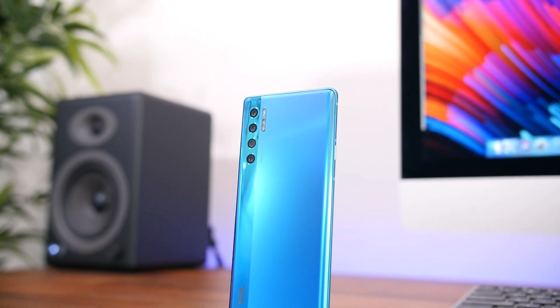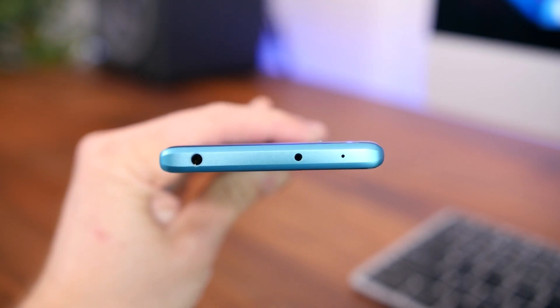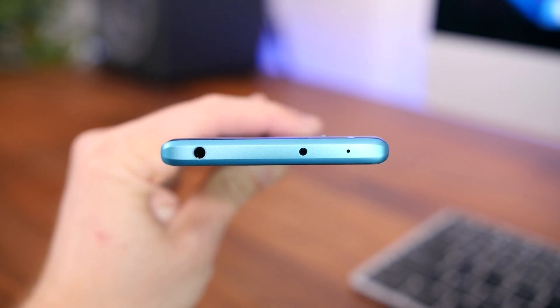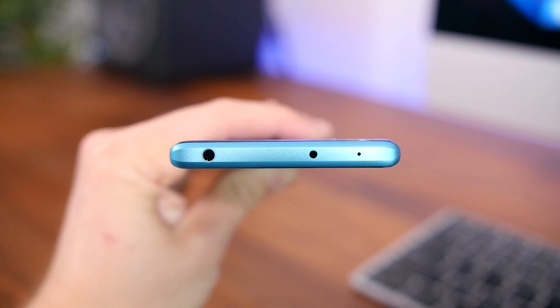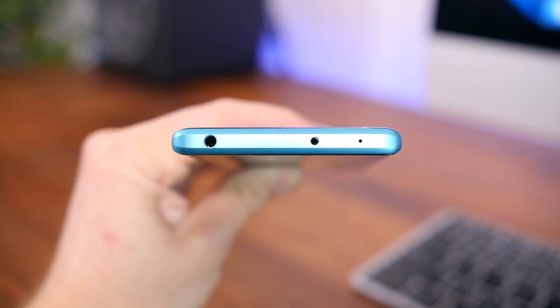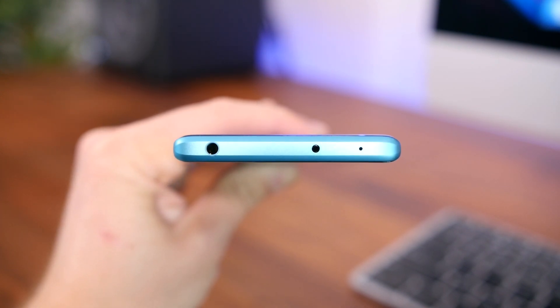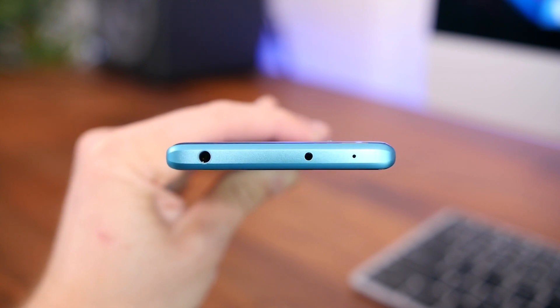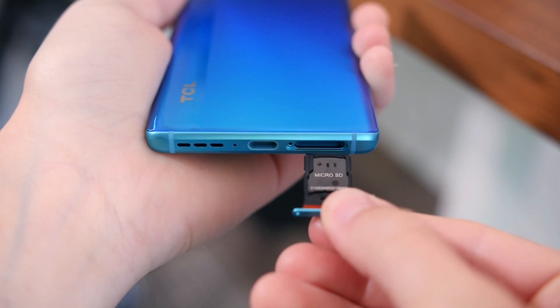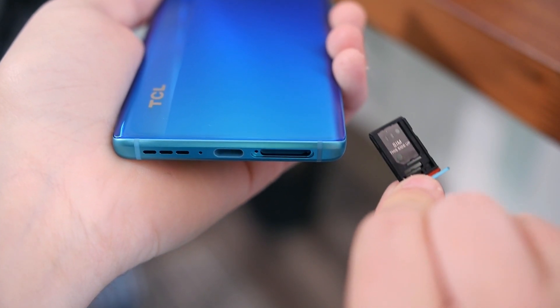From a hardware standpoint, I think you get everything and maybe a little bit more than what you'd find in a phone twice as expensive. For example, there is a headphone jack up top, which you don't see much these days, and you'll also see there's an IR blaster to control your TV set. TCL is pretty well known for their TVs, so it makes sense they'd include a sensor in their phones to control their TVs. We also have a SIM card tray with support for a micro SD card slot for expandable storage up to one terabyte.